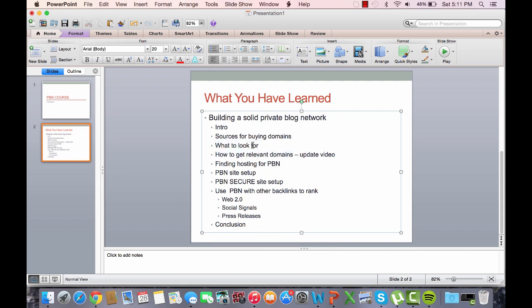On how to get relevant domains, I go over my sources such as RegisterCompass and how to use them to find relevant domains. On how to find hosting, I go over my favorite hosting methods — my SEO hosting — and how to set them up with separate A-class IP addresses. C-class and B-class IPs will not work due to the fact that they're still in the same quadrant of the internet, whereas A-class IPs are totally different.